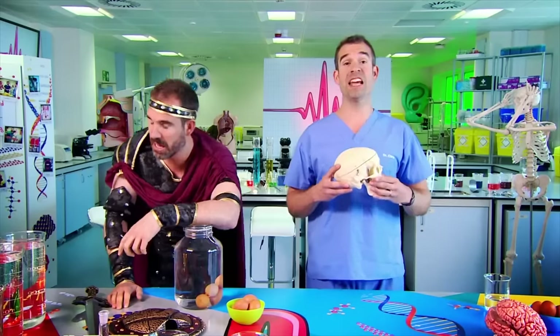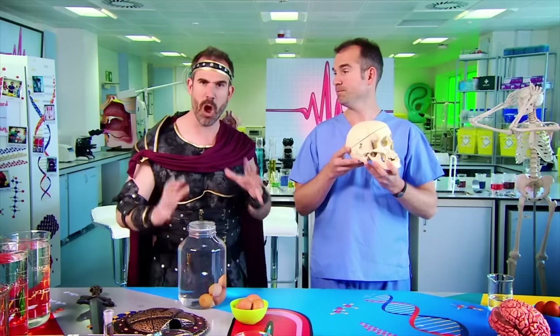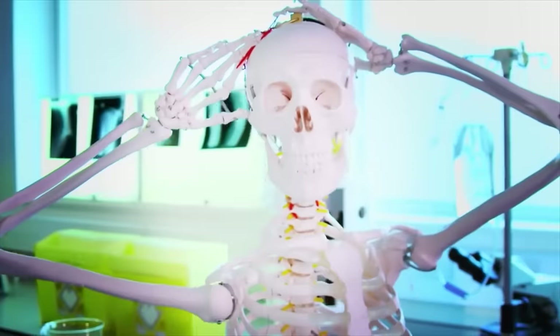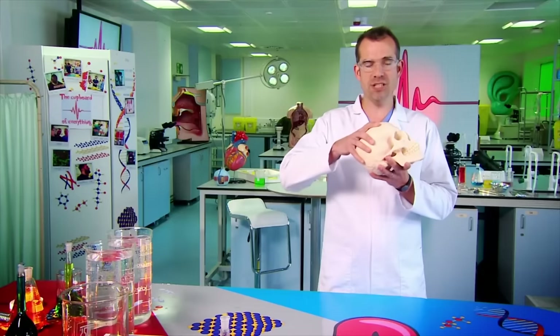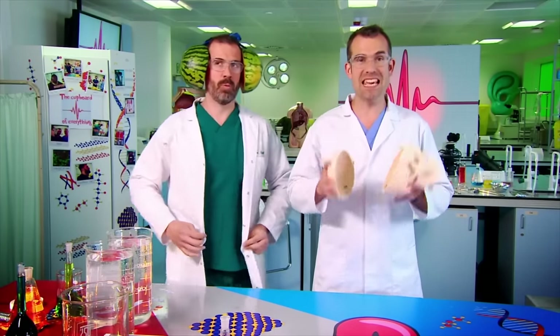As well as cerebrospinal fluid, your brain has another amazing piece of super protection — the cranium, the dome of the skull that protects the brain. The average thickness of this part containing the brain is only about half a centimetre, and it has to be that thin because it has to be light. Imagine if your head was as heavy as a watermelon — it's very, very heavy, and you'd get a really sore neck. So your skull needs to be thin, and yet despite being so thin, it is incredibly strong.